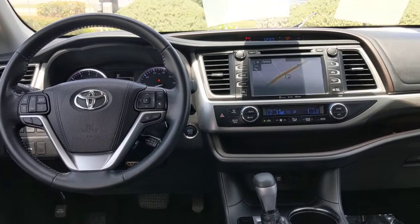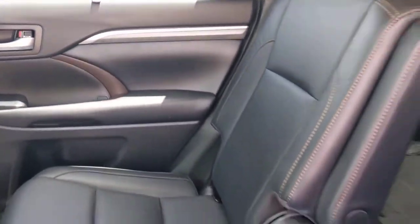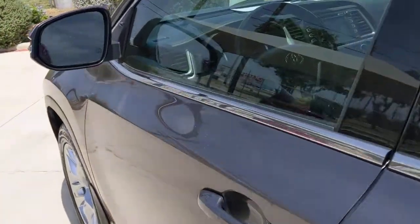Lane keeping assist, chrome wheels, premium sound system, adaptive cruise control, heated mirrors. Make every drive all that it can be in this comfortable and capable Highlander.